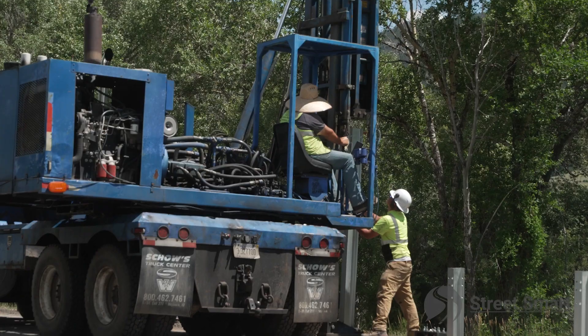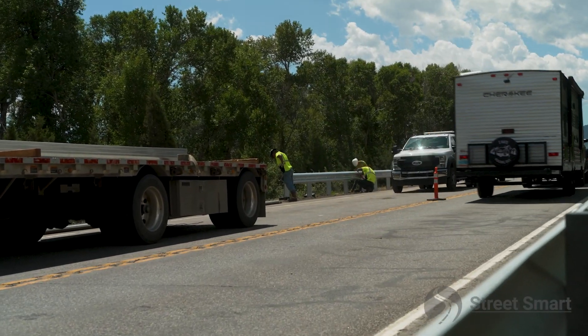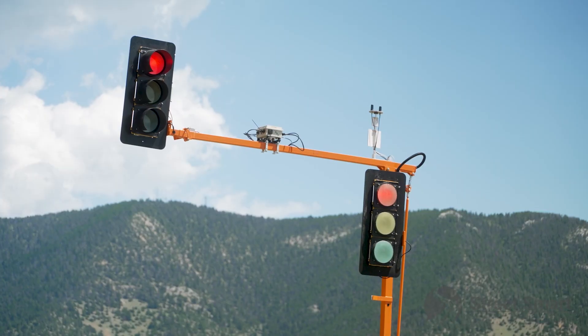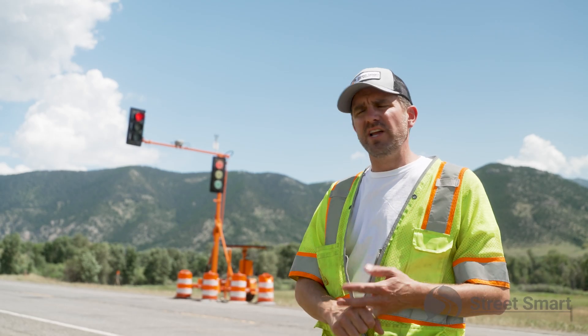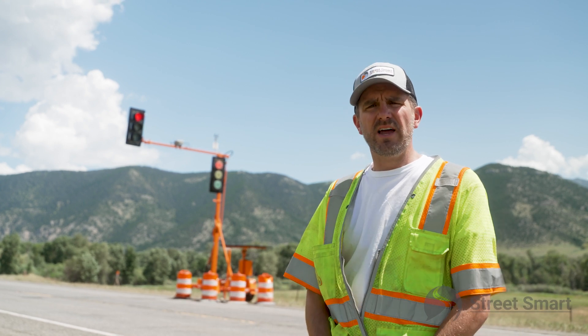We're improving work zone safety first and foremost, and efficiency. These devices are equipped with a high level of technology. We're communicating back to headquarters in our command center via cellular communication, and also satellite — if we get into a more remote region, we can communicate through a satellite network.